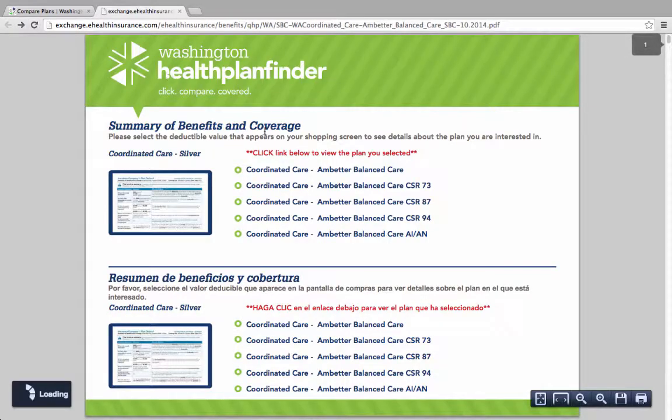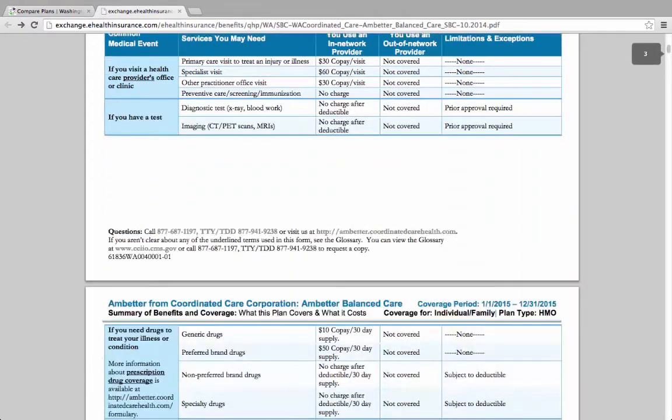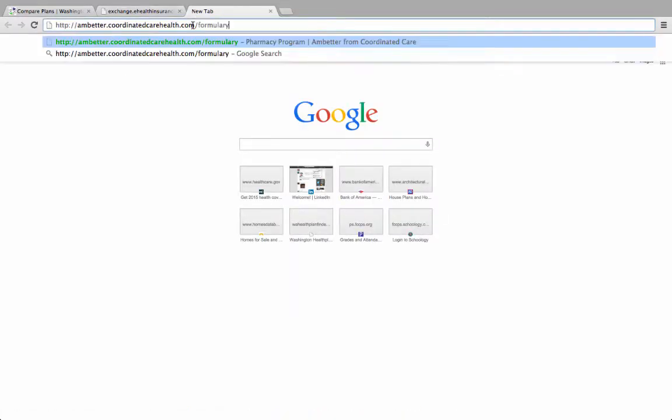Going back to the Summary of Benefits document again took several tries. We had to select the right choice to get the right Summary of Benefits document for the health plan we were reviewing. Once that document opened, we copied and pasted the web link name this time and edited it slightly to get it to the right website.